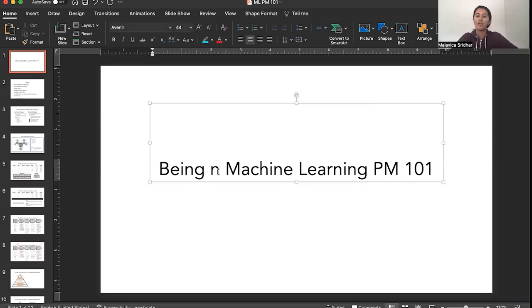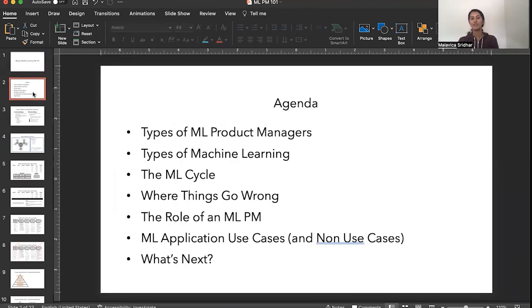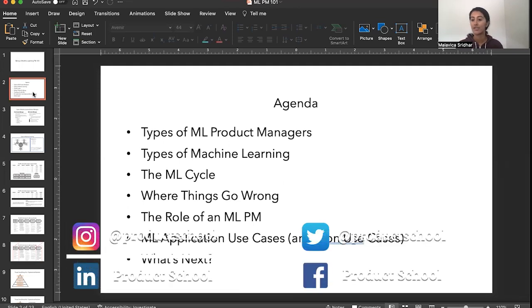Being a machine learning product manager 101. Just to start with the agenda: I'll first walk through the types of machine learning product managers and roles, especially as you're going through the application process and see a specific job — it's important to understand the differences. Second, I'll go through the types of machine learning that exist, at least the basics you should understand if you're fresh to this topic. Third, I'll give you an overview of what an end-to-end ML lifecycle actually looks like.